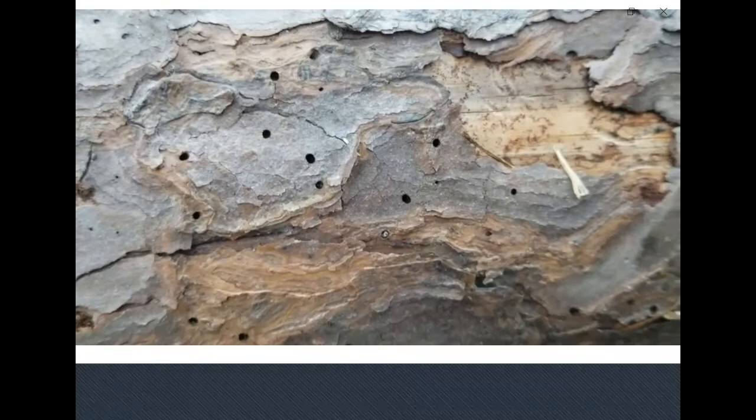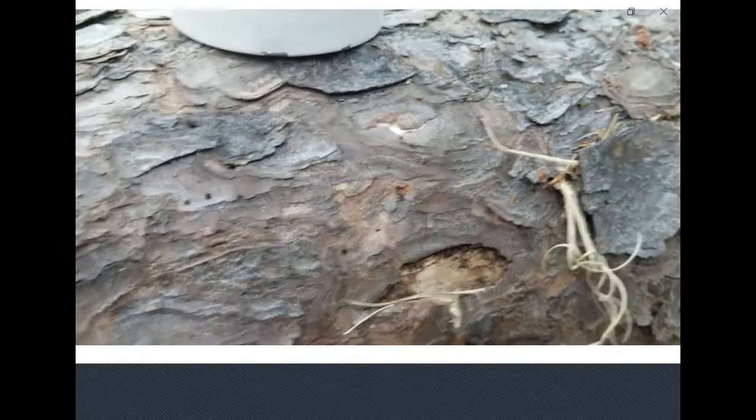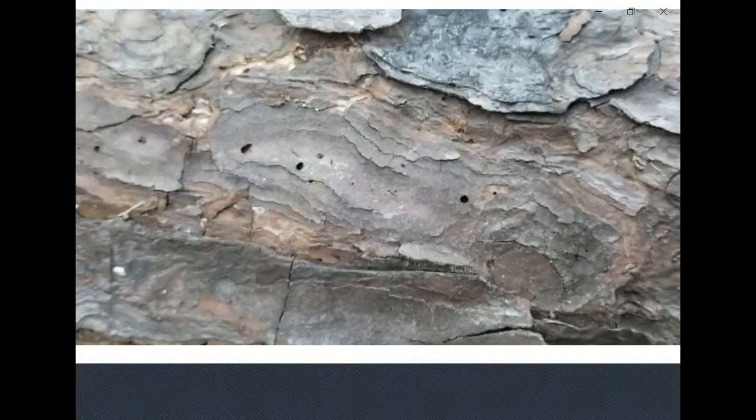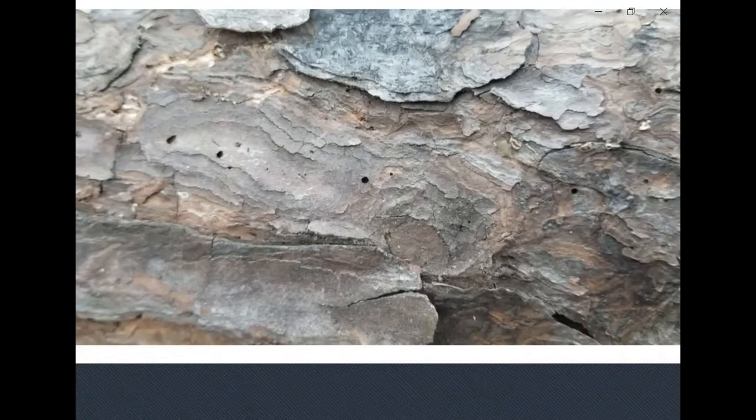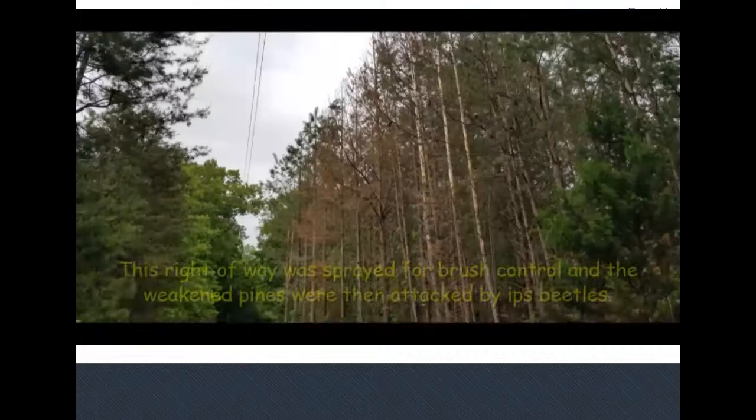When foresters from the Department of Forestry respond to calls from landowners about beetle-killed trees, what we're looking for is to make sure it's not southern pine bark beetle, which historically has taken out whole stands — acres of trees — versus a couple of trees here and there. However, over the last three to five years in my district we've had a pretty significant outbreak of IPS engraver beetles, occurring in planted pine as well as mature native pine like you see here in this stand.